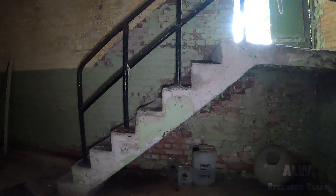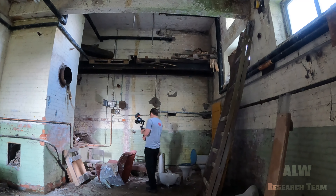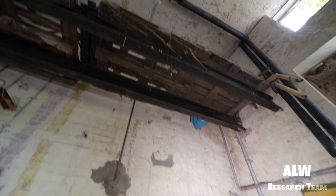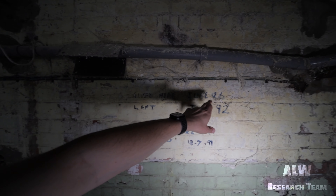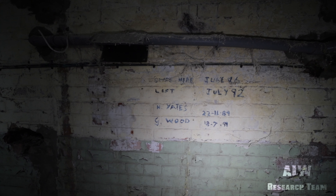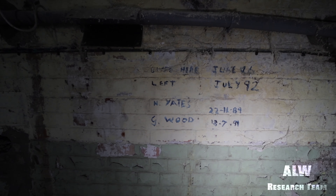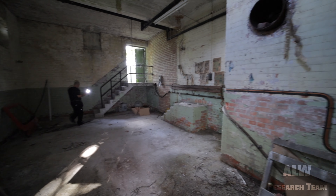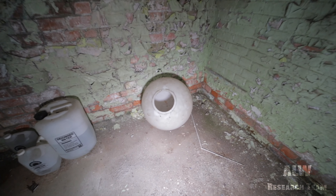And there's a solitary rubber glove. That looks like a dead snake, but it's just some insulation. I would imagine that's the oil tanks. We've got some writing — June '96, left July '92, and Yates, 22nd of the 11th, '89, and G. Wood, 18th of the 7th, '91. If you are, or you know, those people, please get in touch and leave a comment. If you used to work at RAF Driffield, or as it was known during the Army days as Alameen Barracks, please do get in touch.